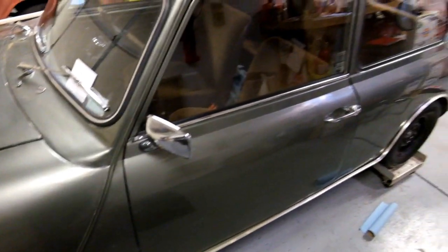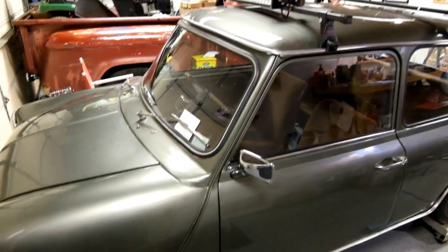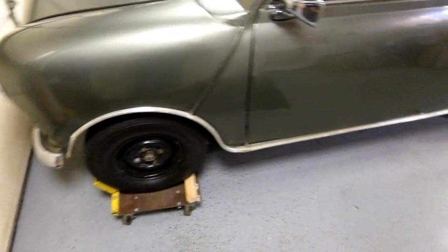So this is a '74 Mini Saloon Mark III. This car was a shell out of Omaha, Nebraska.